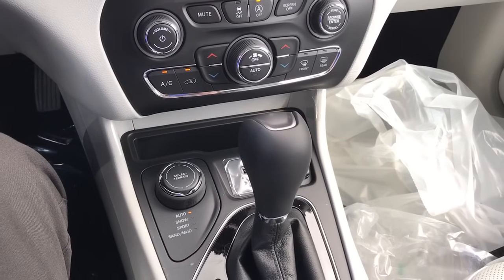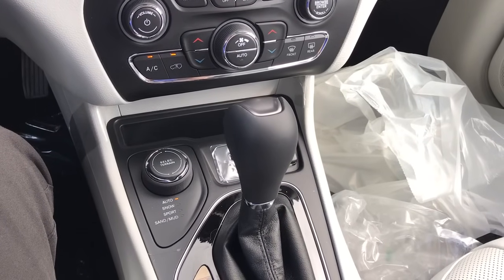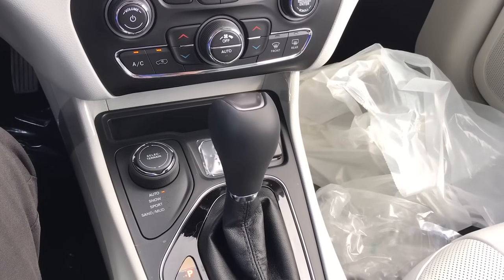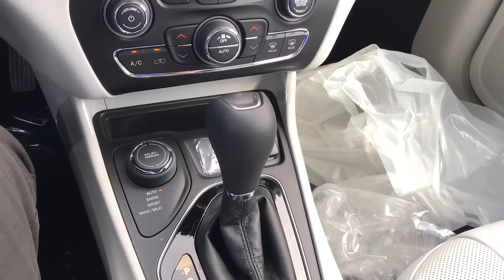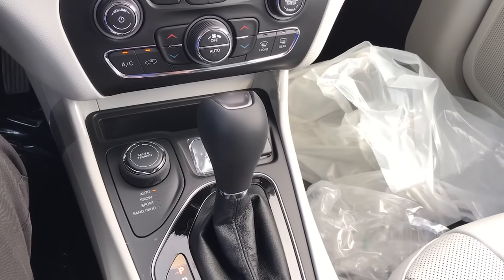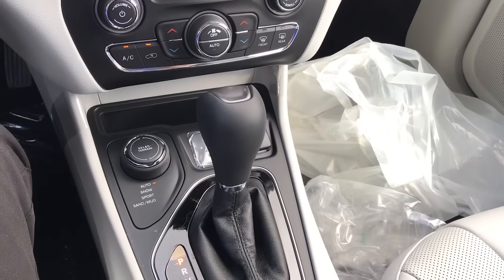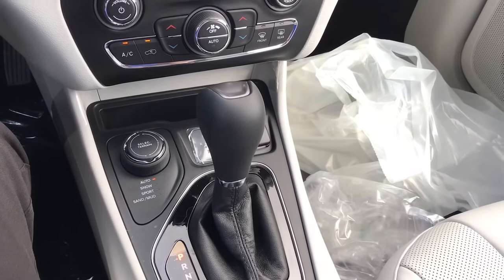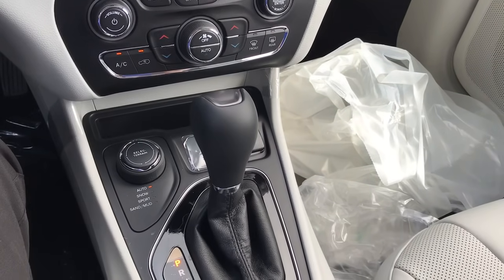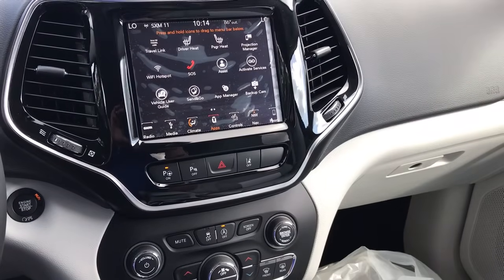This one is a four-wheel drive, so it does have the select-terrain management. You have auto mode — any wheel slippage will start sending power to the wheels that need it. You have snow, sport, sand, and mud. Snow is going to take away a little bit of throttle response to eliminate wheel spin, and you'll start off in second gear to help maintain traction. Sport makes it a little more responsive and about 50-50 as far as power distribution. Sand and mud is similar to sport but actually allows some wheel spin, because in sand or mud a little wheel spin helps with momentum.